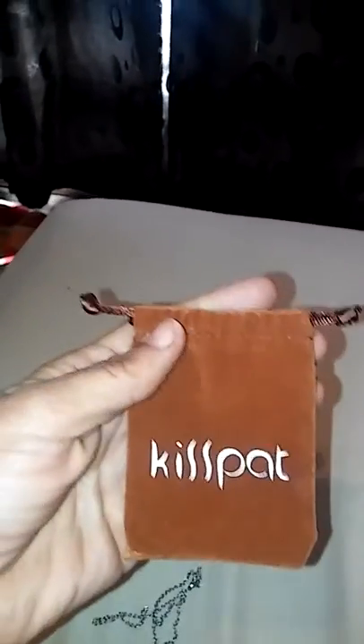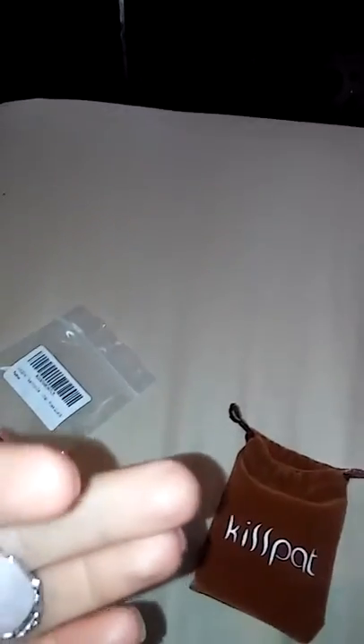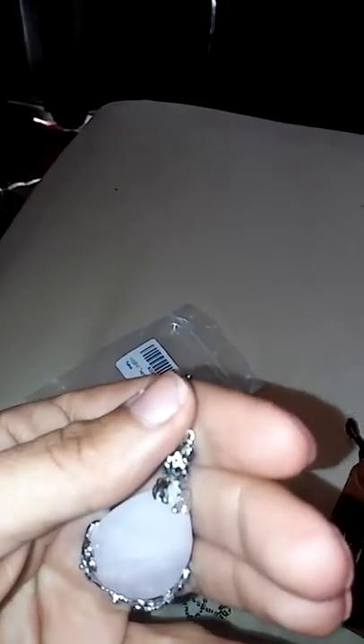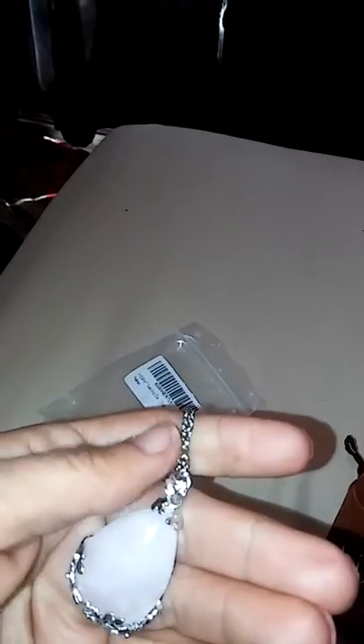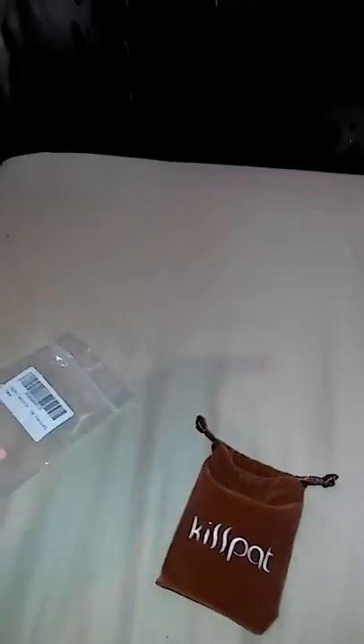It came with this cute little pouch — it's a velvety pouch. As you can see, there's a lot of detail in it, like the clasp to hold on the teardrop. There's your chain.